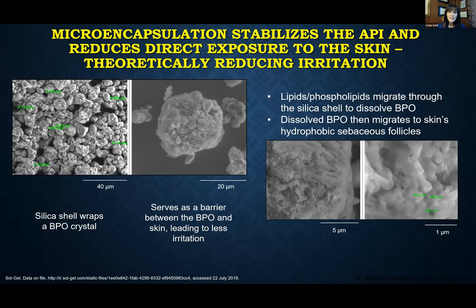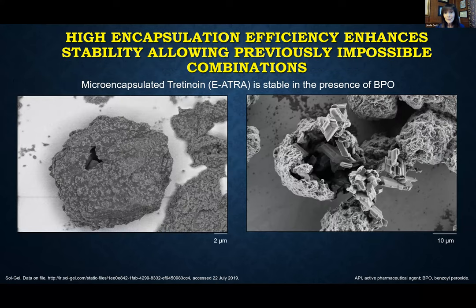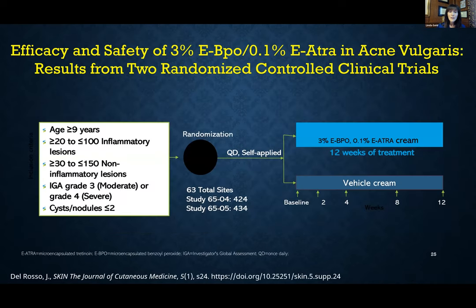The slow delivery of the encapsulated benzoyl peroxide and tretinoin should also cut down on the irritation profile of both drugs. This fixed combination was studied in acne patients aged nine and up with moderate to severe acne, treated once a day every day for 12 weeks and compared to vehicle alone.